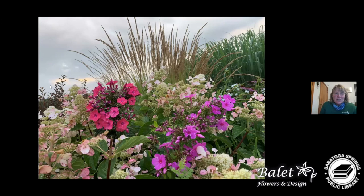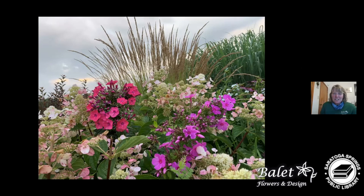Hydrangeas, phlox, rudbeckia, and echinacea — with textures of grasses and purple sand cherry in the back and hydrangeas and phlox. That concludes the presentation. Thank you for joining us today on creating a wildflower wildlife habitat. I love sharing all the information about plants and incorporating a way to bring wildlife into your garden. Thank you so much.